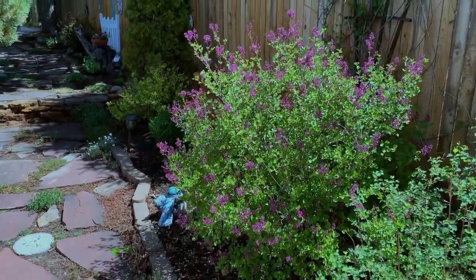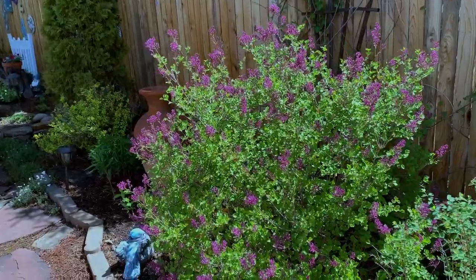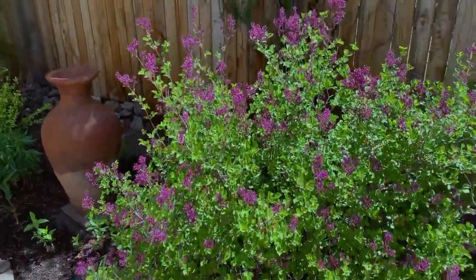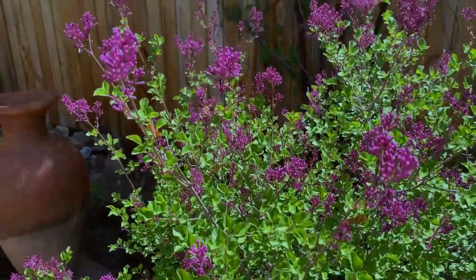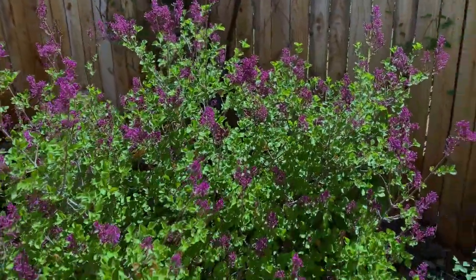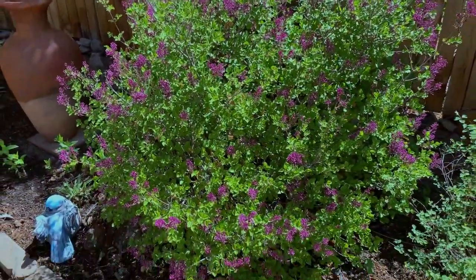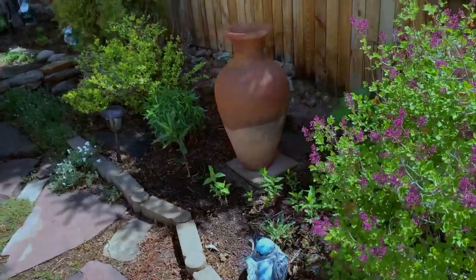Now coming over to my flagstone pathway here, I am so thrilled to see how the blooms on my Korean lilac are just getting ready to burst open. I will be sure to share this with you when they do get to be in full bloom. Oh my goodness, the fragrance on this bush is just amazing. I do recommend it very, very much.